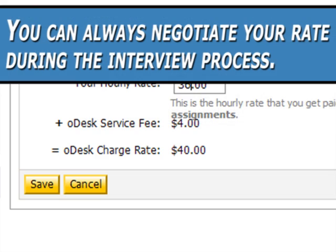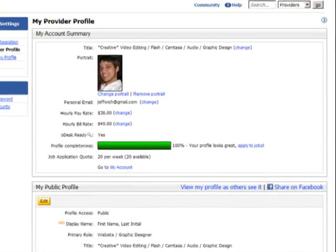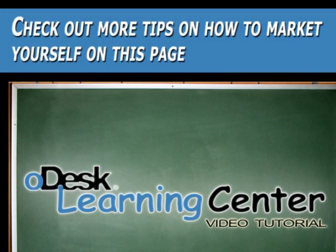You can always negotiate your rate during the interview process. Once you have your profile filled out and polished up, you're ready to go after your first jobs. Check out more tips to market yourself on this page.